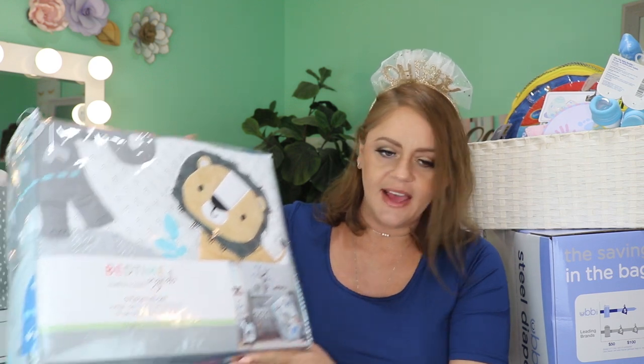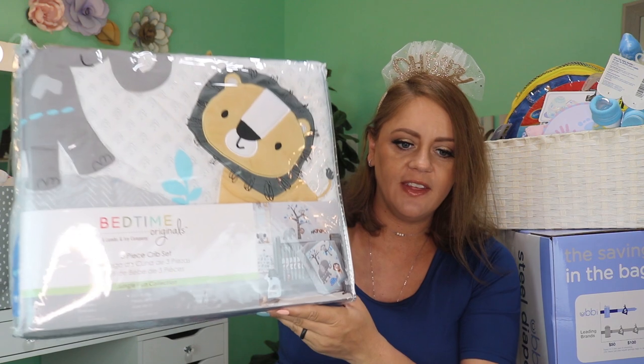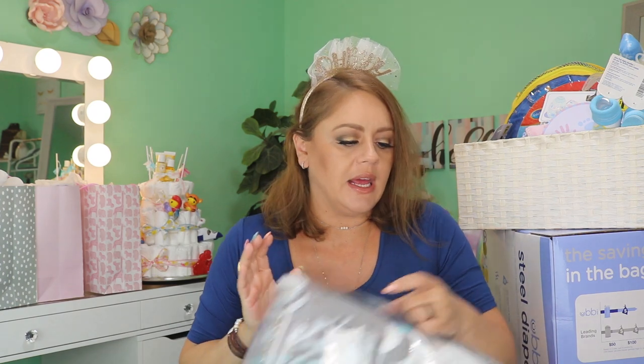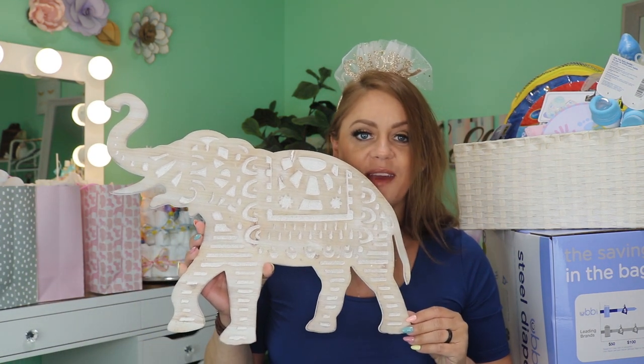Little man's bedding is pretty dang cute as well - it also has an elephant on it plus a monkey, turtle, lion, some birds and bees. I feel like it will look super cute in the room. The plan is to do a really pretty light soft yellow in their room, so both beddings should look great in the nursery. Since we're talking about the nursery, I'll show you something we picked up at Bargain Hunt for ten dollars - since we went with the elephant theme, this piece for the wall is really cute.